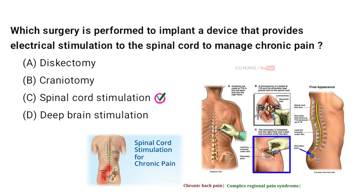Spinal cord stimulation is typically used for conditions like chronic back pain, complex regional pain syndrome, and peripheral neuropathy, among others.